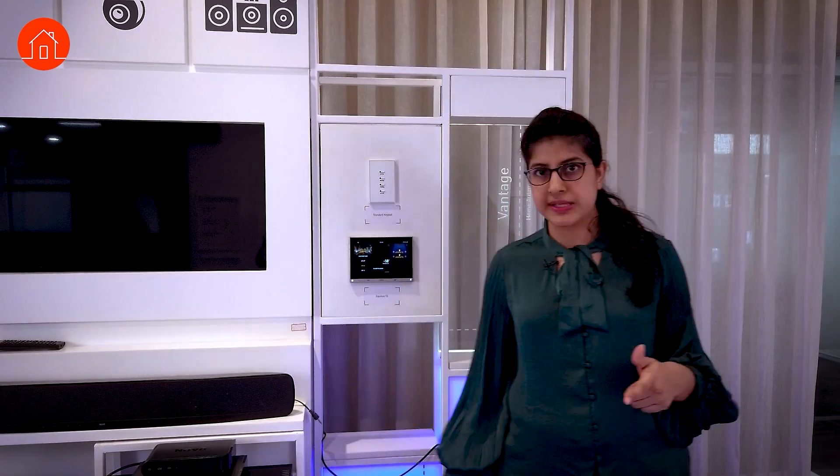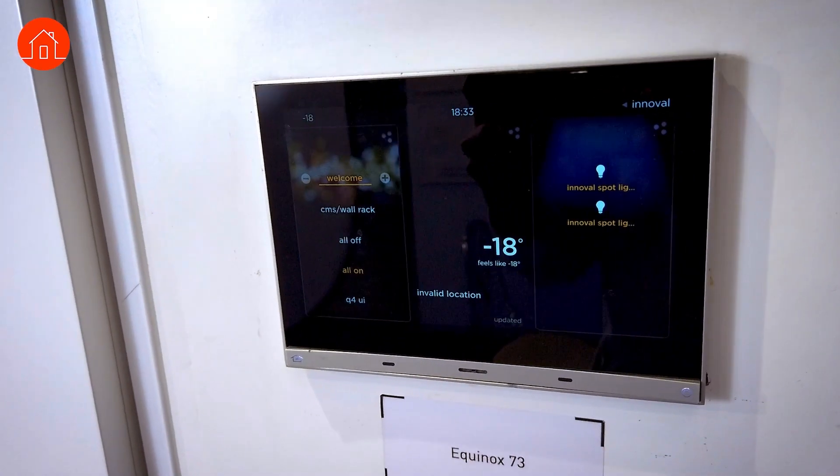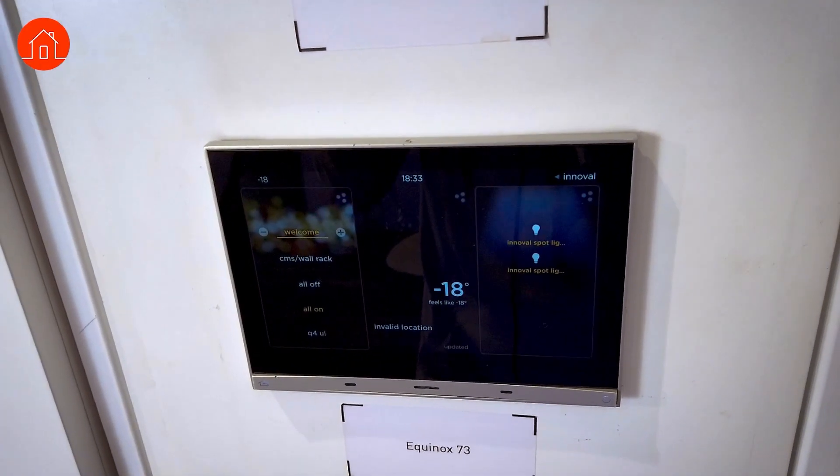From the distribution board is the back end operation which makes all of this work. This is a basic level explanation — there's a lot of depth in the technicalities. These systems can be operated from outside your home, even from a different country, because they are connected to the Wi-Fi.